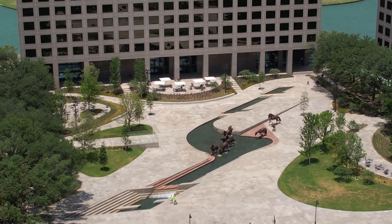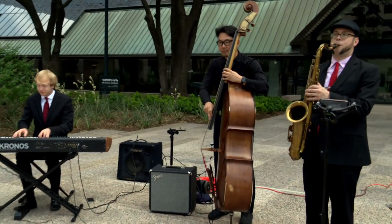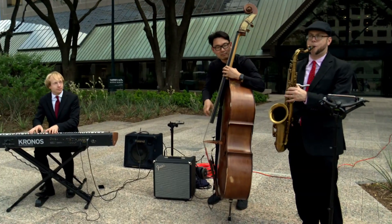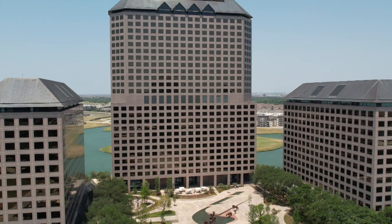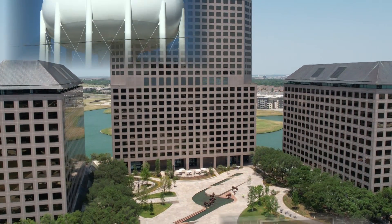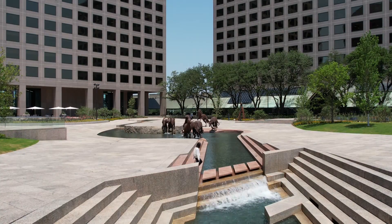It all adds up to a positive difference for residents — more functional, usable space for the public to come out and enjoy. It's just amazing what we've been able to accomplish here through the partnerships to rebuild the plaza and to refurbish the Mustangs. Now Williams Square Plaza is a place for new memories, as the site that led to the symbol now seen all over the city is even more iconic. It's something awesome to see.